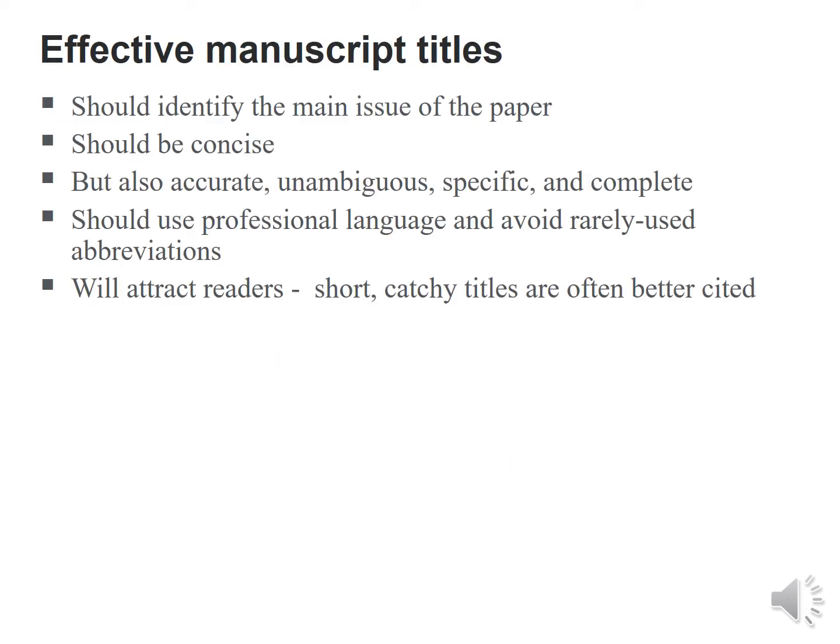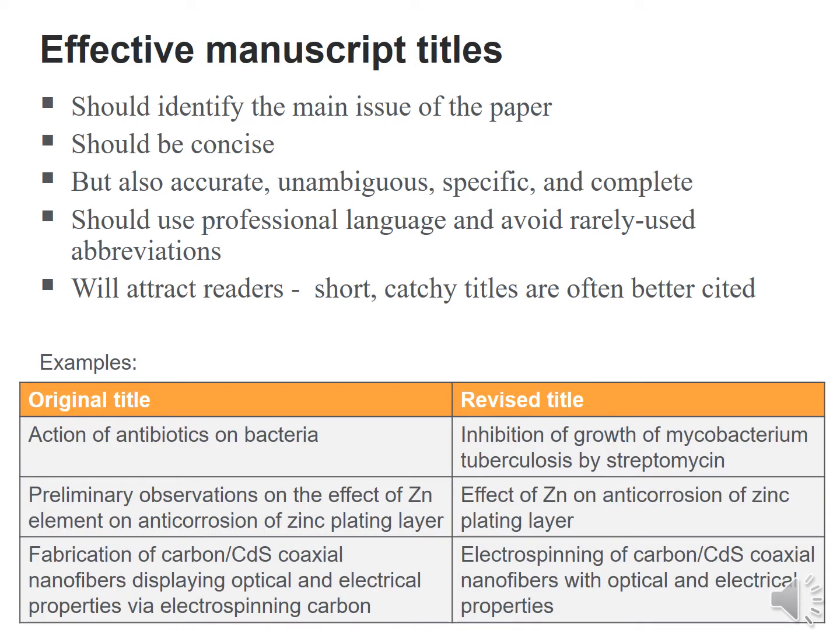When it comes to manuscript titles, these need to be effective. They should identify the main issue of the article, be concise but accurate, unambiguous, specific and complete. The title should use professional language and avoid rarely used abbreviations. A short, catchy title will attract readers and is often better cited. In my experience, the manuscript title plays a big role in whether the reviewer and editor consider the article good enough for the journal.